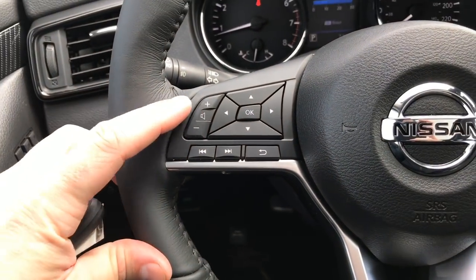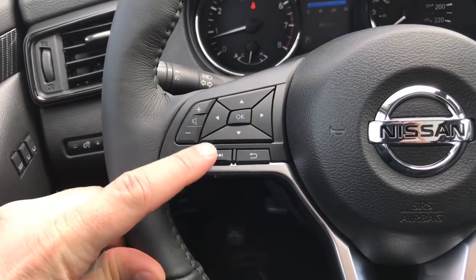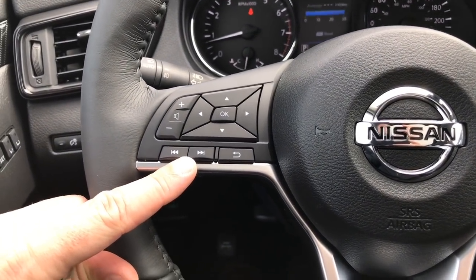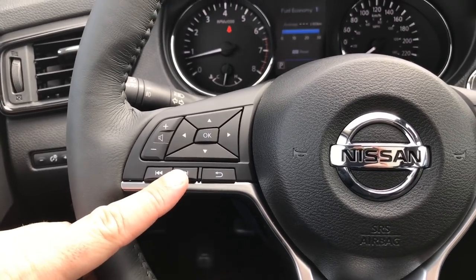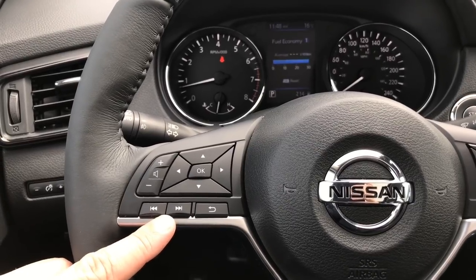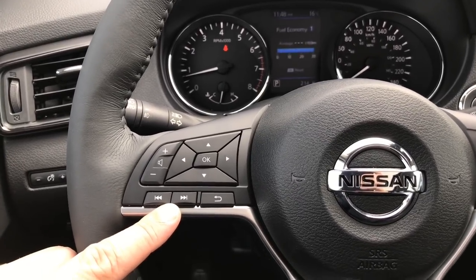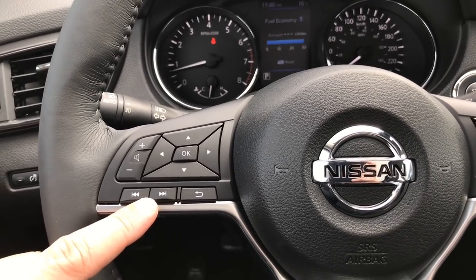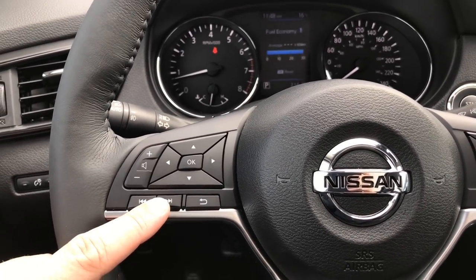Over on the left side of the steering wheel we have our volume for the radio. These two buttons that look like fast forward and rewind will actually skip through the presets on your radio if you're on FM, AM, or satellite radio, which comes free for the first few months. FM has 12 presets and XM satellite has 18 presets, and it will bounce back and forth amongst them.